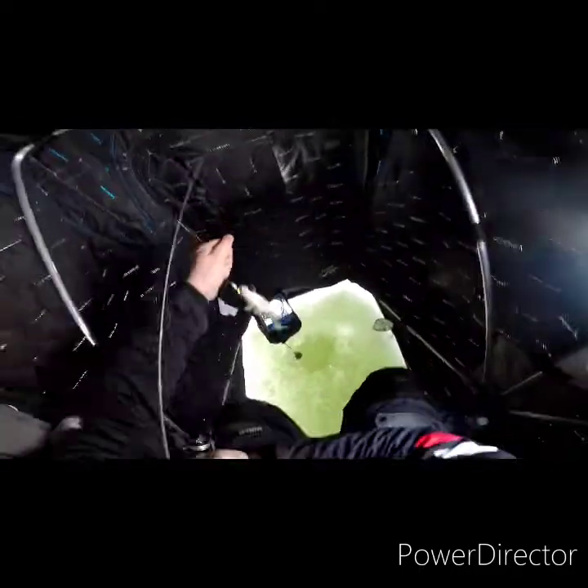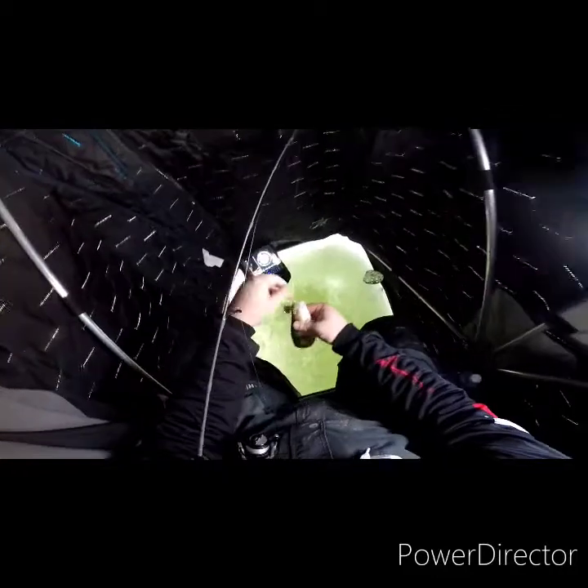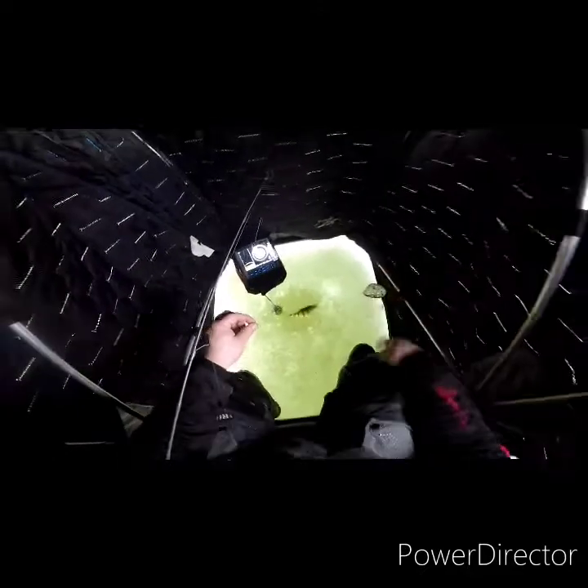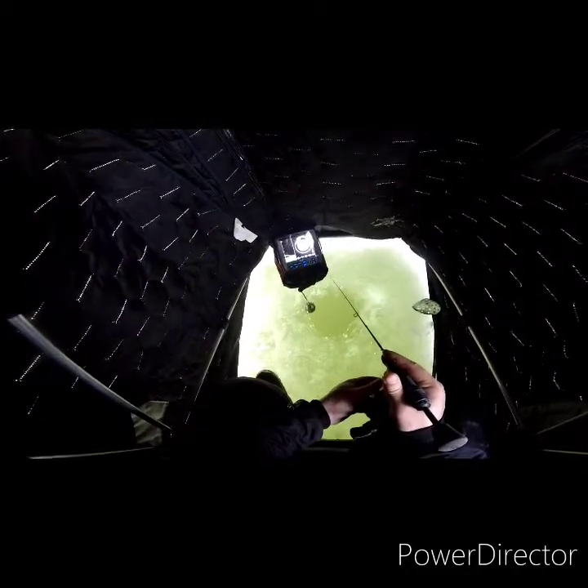Oh, that feels a lot better. I can see her down the hole — yeah, that's a pretty good sized perch. There we go, this is about the start of the size we want to see. There's definitely bigger ones in here than this, but it's generally the size that people keep them at in this spot. There's a lot bigger ones out there than that one.